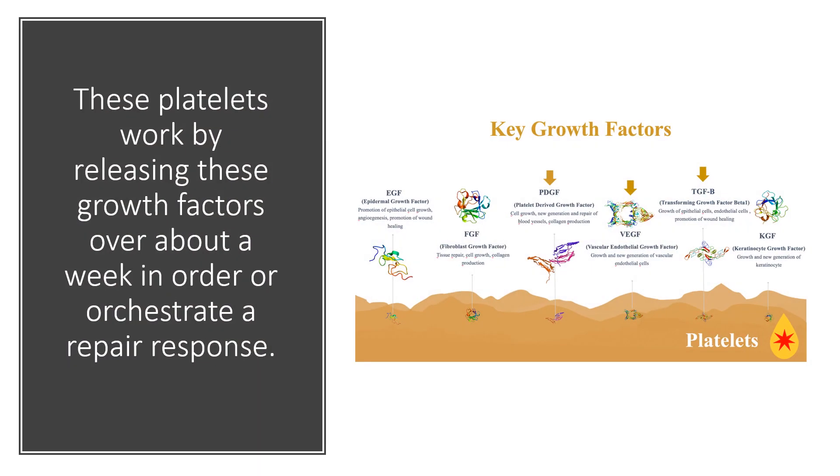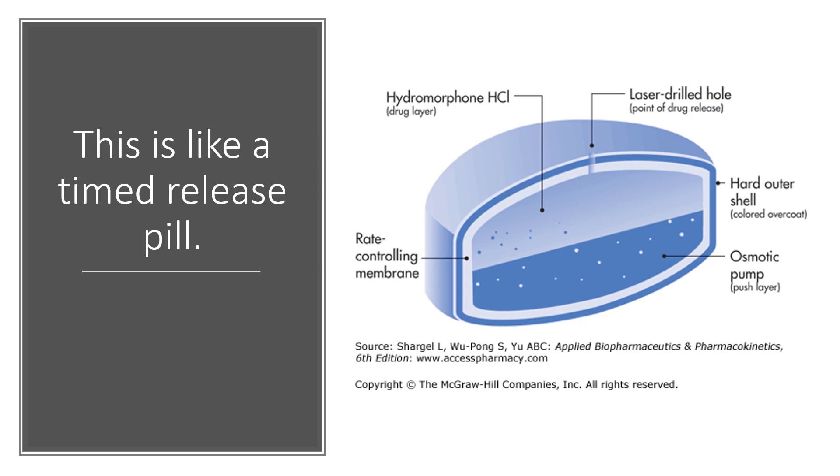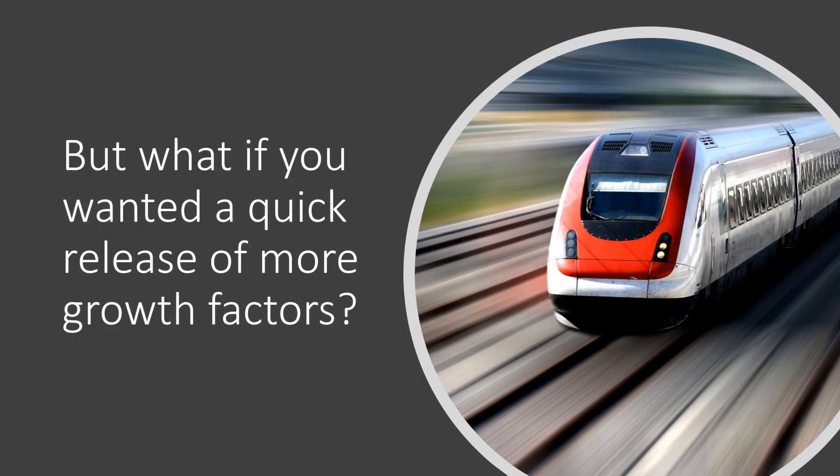Now, these platelets work by releasing these growth factors over about a week in order to orchestrate a repair response. And this is kind of like a time-release pill. But what if you wanted something more like an immediate-release pill — a quick release of more growth factors?